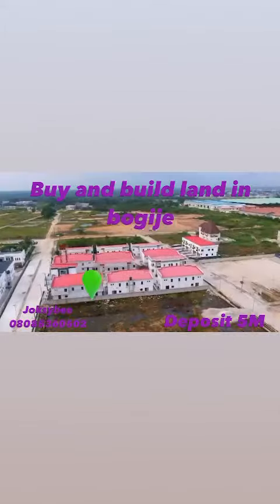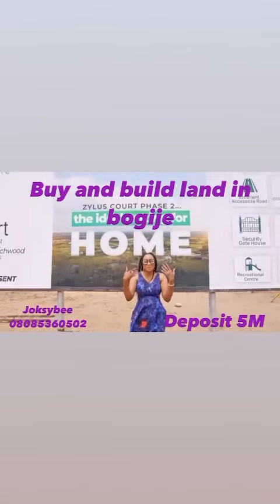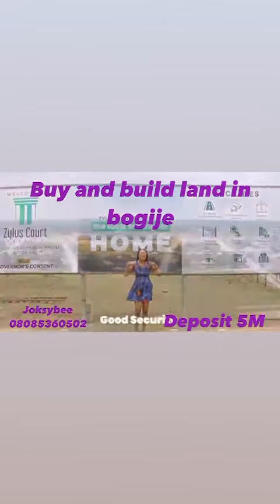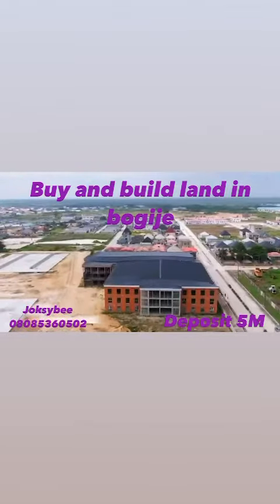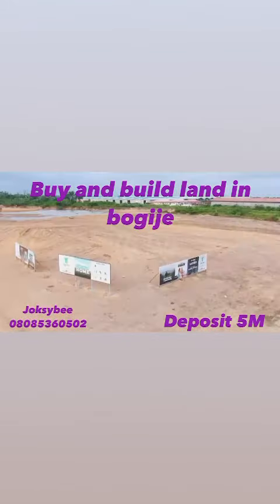Zillow's Court Phase 2 is just a few meters away from Zillow's Court Phase 1. Do you want to enjoy all the incredible facilities like good security, good road, estate gym, estate mall, swimming pool and much more? Then come join me here at Zillow's Court Phase 2.